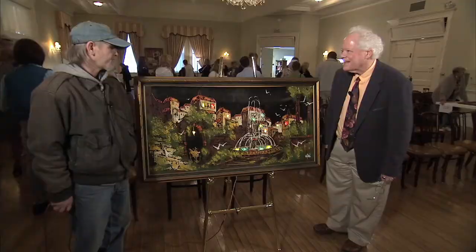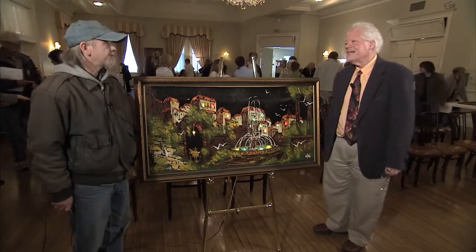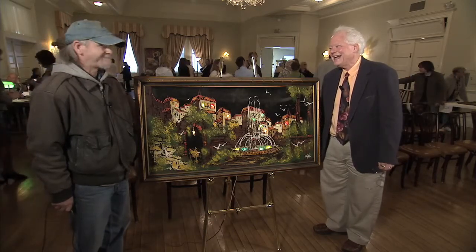And what did they say it's worth? About $150 to $200. Well, thank you so much for bringing it in. Never seen anything like that. I haven't either.